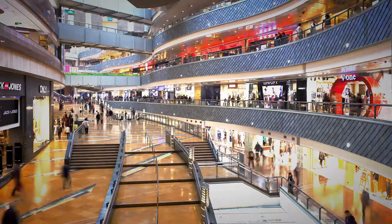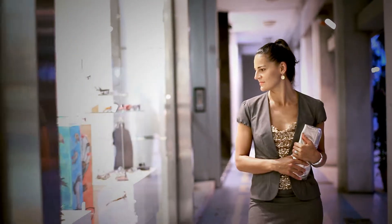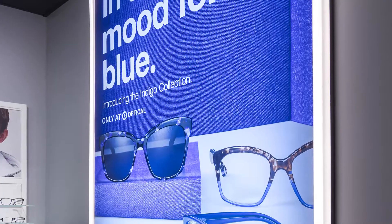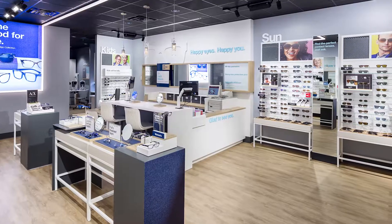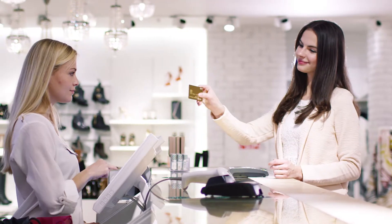In an omni-channel world, creating a positive impression and memorable in-store experience for customers is critically important. The beautifully lit products produced by StyleMark drive sales with consumers by creating that positive experience right at the point of purchase.